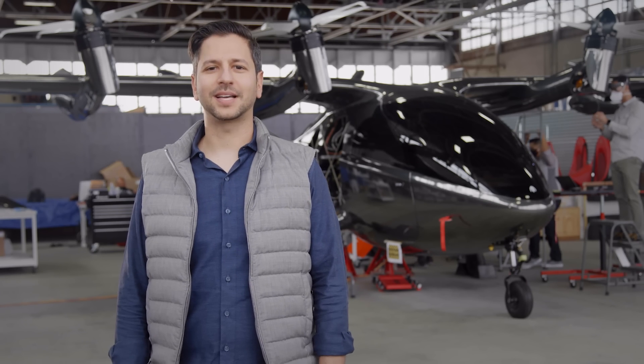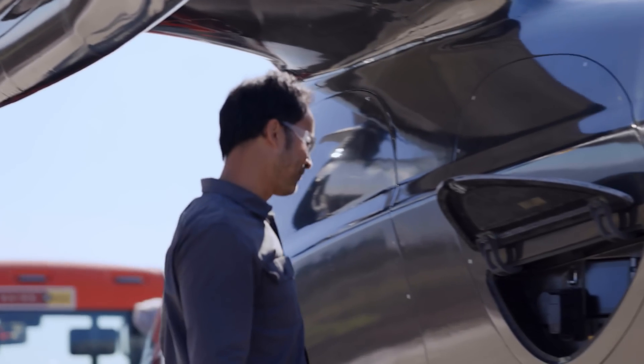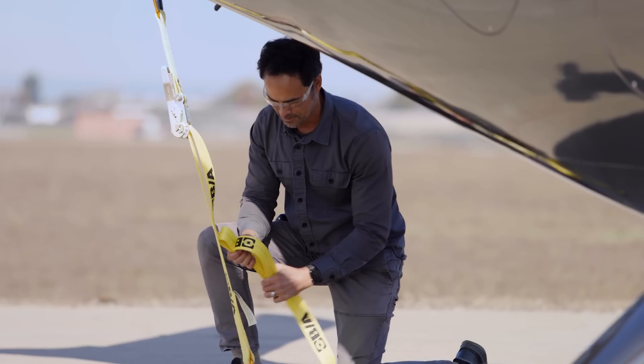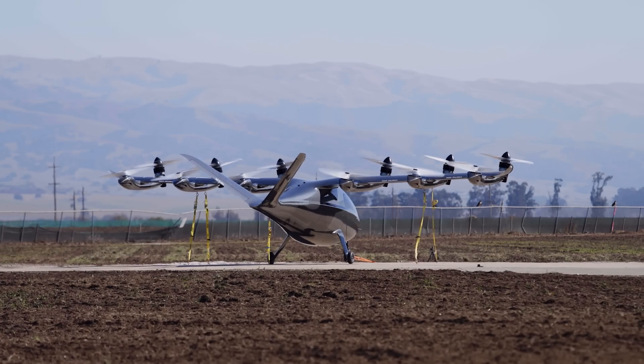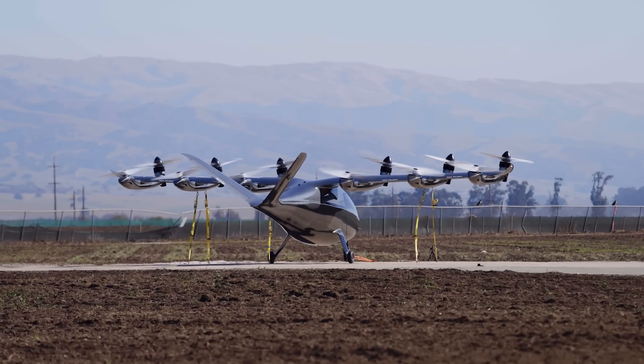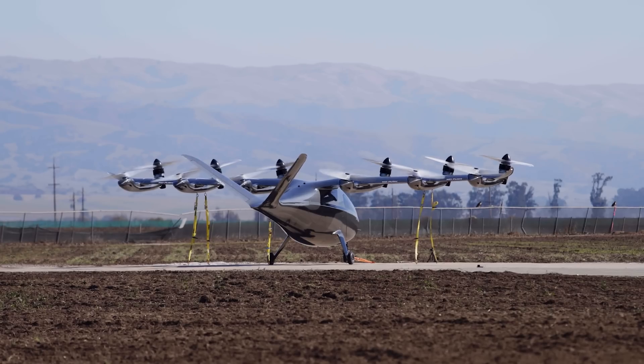The last phase of bring up is the high power propulsion ground test, where we put the high power motors through their paces on the ground before taking it to the sky. For example, we will power up all the motors to full power while the aircraft is strapped to the ground to verify that everything is working properly.